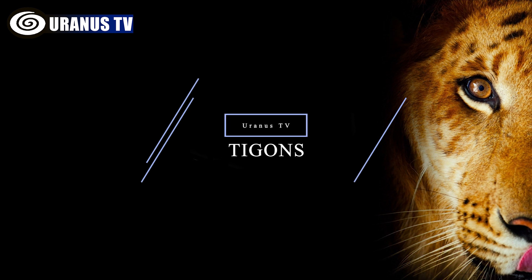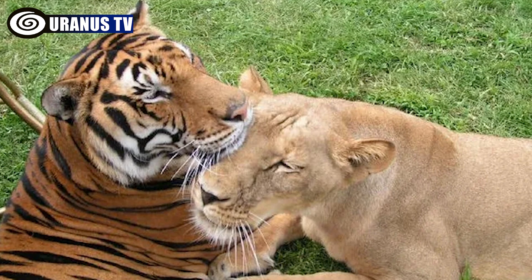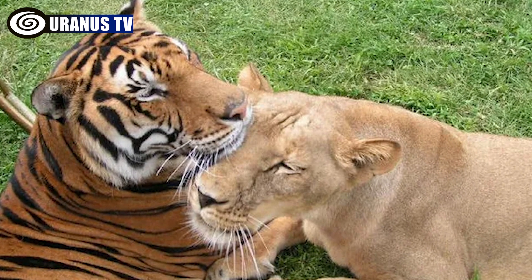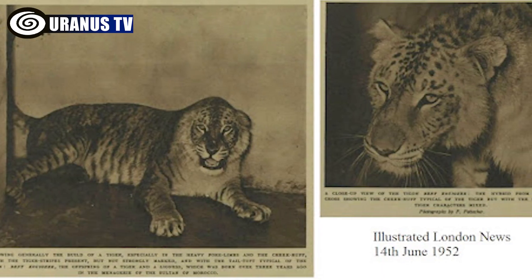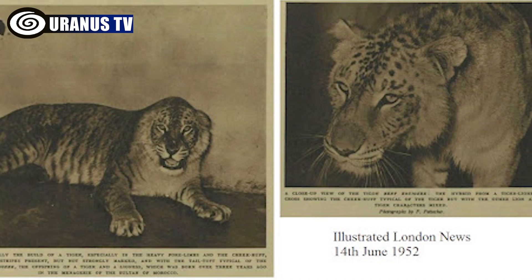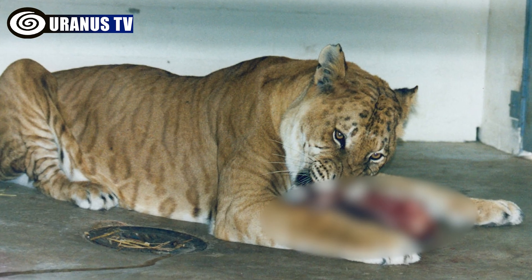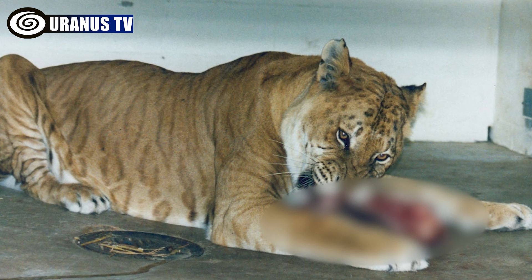Number 1: Tigons. Tigons, resulting from the mating of a male tiger with a female lion, are smaller than both their parents and exhibit a mix of traits from lions and tigers. They do not exceed the size of their parent species due to inherited growth inhibitory genes, weighing around 180 kilograms (400 pounds) on average.